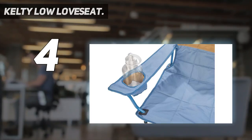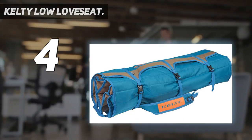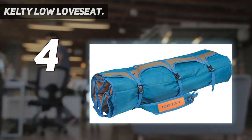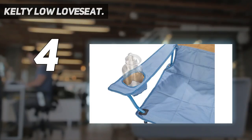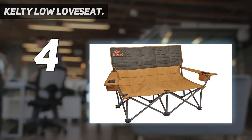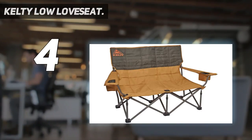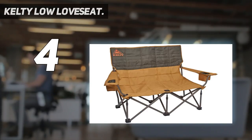Keep in mind that the seat is rather low at just 13.5 inches off the ground — many camp chairs are closer to 18 inches. But the upside is that the Low Love Seat is stable and still pretty easy to get in and out of. Some won't love the low-slung design of the Kelty, although they do offer it in a standard version with a taller 19-inch seat height.